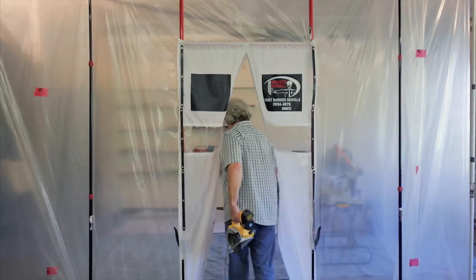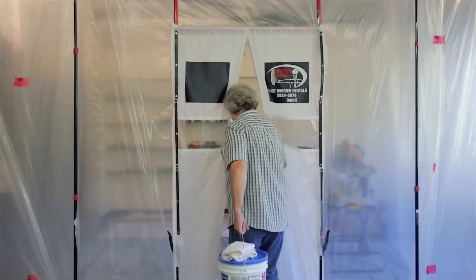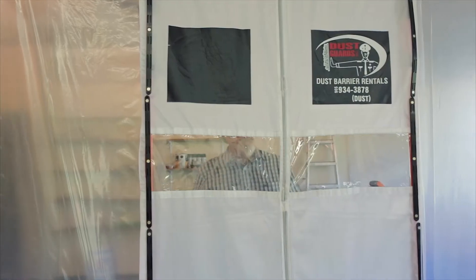We use easy access doors. You walk through them with a load — you don't have to put anything down. It's not a zipper that you have to stop and operate from both sides of the barrier, picking things up and dropping them to go through a door. This doesn't slow you down at all.